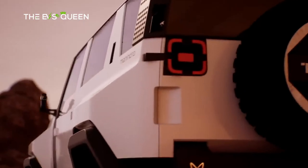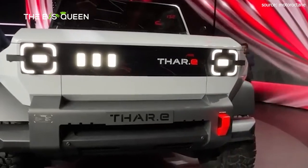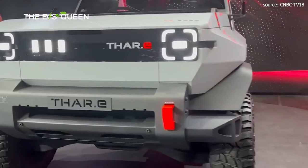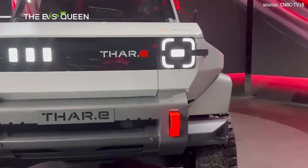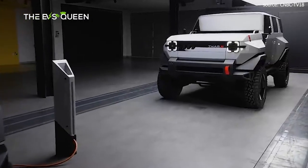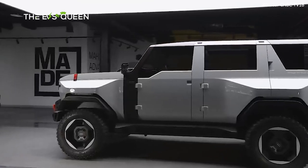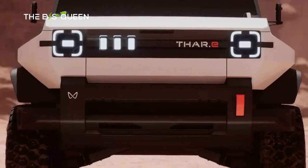Elevated by imposing wheels and all-terrain tires, the Thar.e exudes an air of invincibility, safeguarding its floor-mounted battery even amid the most formidable off-road trials. The short front and rear overhangs accentuate the Thar.e's indomitable spirit. Flanking the rear are LED taillights mirroring their front counterparts in geometry, while a steadfast bumper stands resolute, echoing the frontal motif.